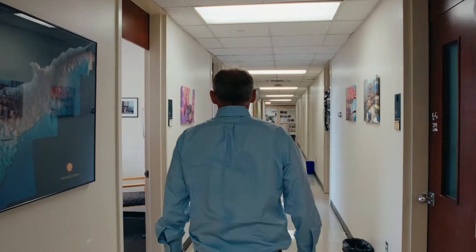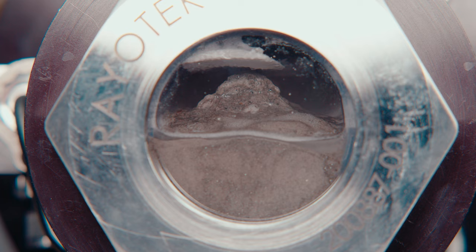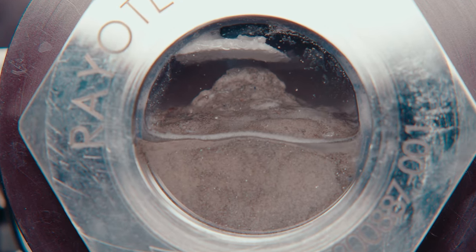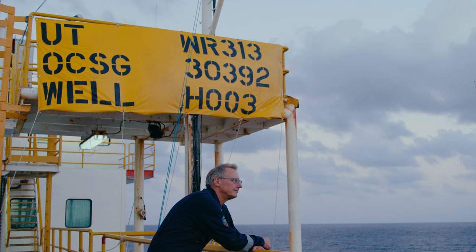I'm a geoscientist. I've studied geology in a thousand ways. There is nothing more exciting than actually drilling a well and recovering specimens from drilling that well and studying it directly. Because you don't know what's down there. And then when you test it with a drill bit and you actually look at what's down there, it's the most exciting thing you can do in geosciences, in my opinion.